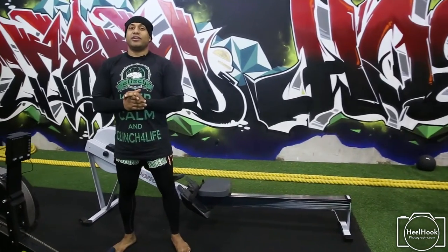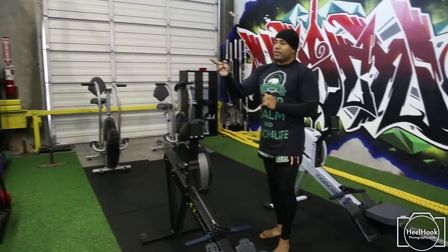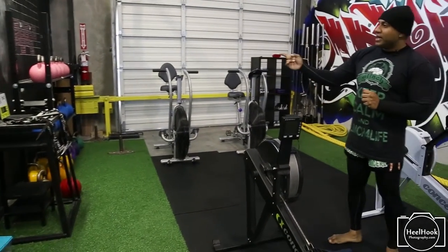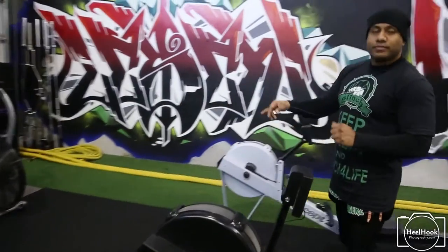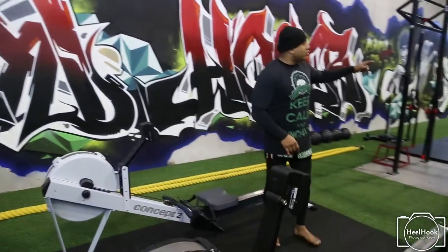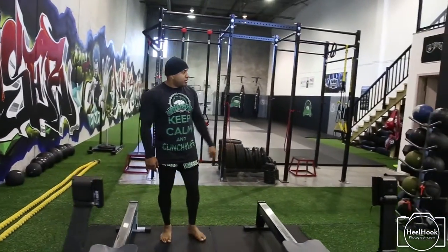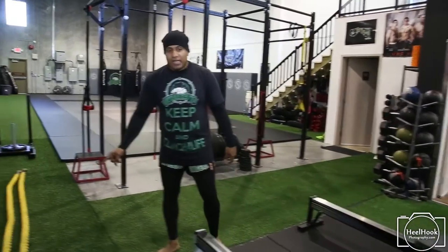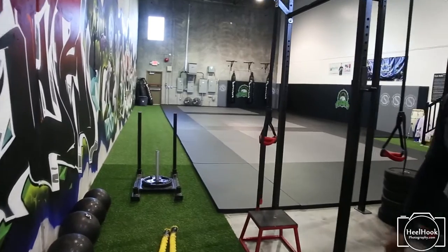This is our strength and conditioning center. Over here we offer two Concept 2 rowers. Over there we have a chalkboard wall where we have the workout of the day, some kettlebells, a couple Airdyne bikes. Right over here we have our squat rack, our rigs, bumper plates, medicine ball, some free weights on that section over there. Battle ropes hanging here and right here we have our 90 feet of artificial turf courtesy of Sama Mats.